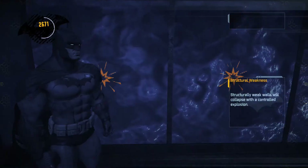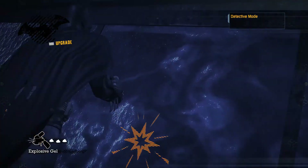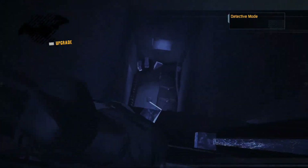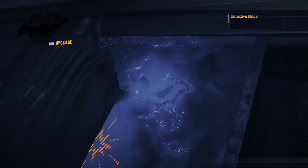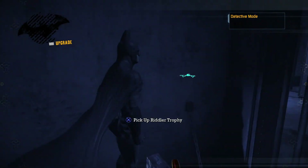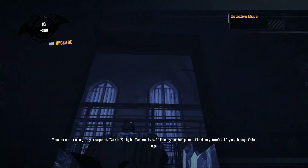There's a trophy down one of these hallways. Let's guess the middle one. Am I right? No. Was it this one? Yes. Respect.